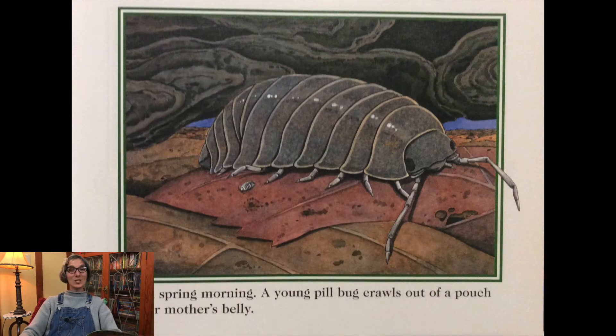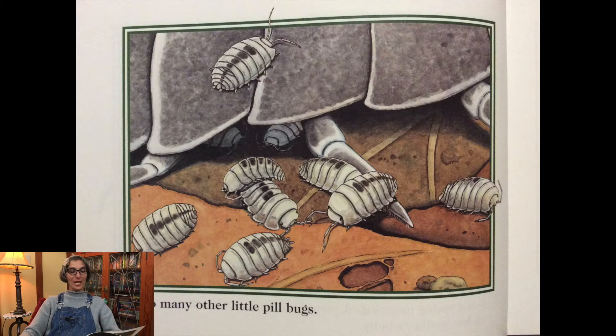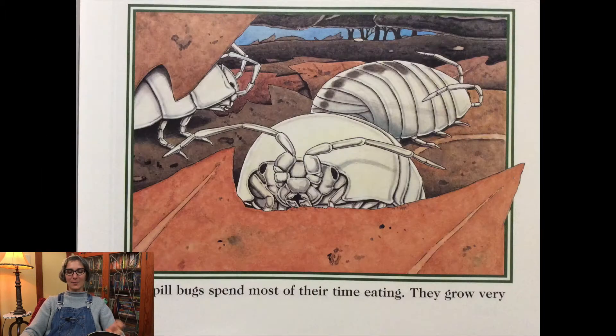It is a spring morning. A young pillbug crawls out of a pouch on her mother's belly. So do many other little pillbugs. The pillbugs spend most of their time eating. They grow very fast.